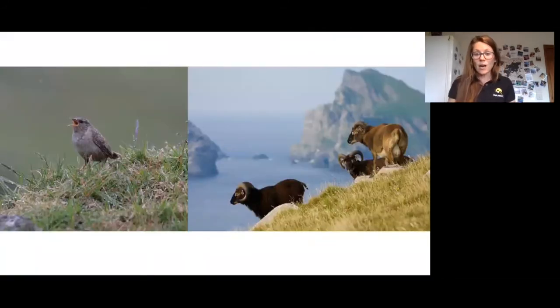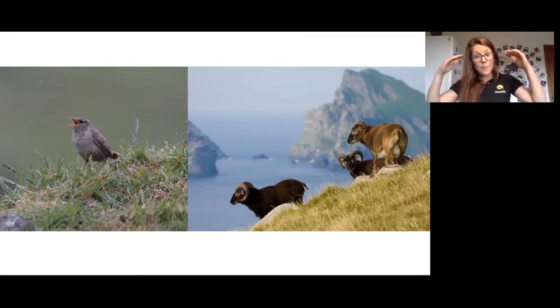A special species on St Kilda is the St Kilda Wren, Troglodytes troglodytes hirtensis, which is slightly larger than our Eurasian Wren. What amazes me is that sailing around the sea cliffs and stacks, above the noise of the sea crashing against the shore and thousands of gannets, guillemots, fulmars, and gulls screaming — above all of that, even louder, you just hear the song of the Wren. It's an amazingly powerful song coming out of a tiny little bird.